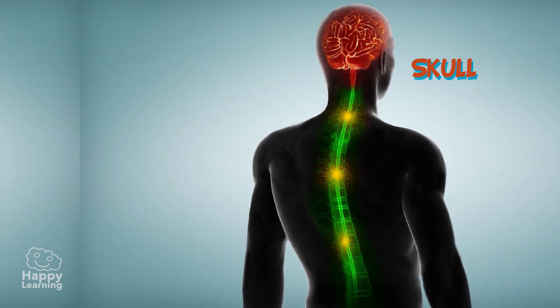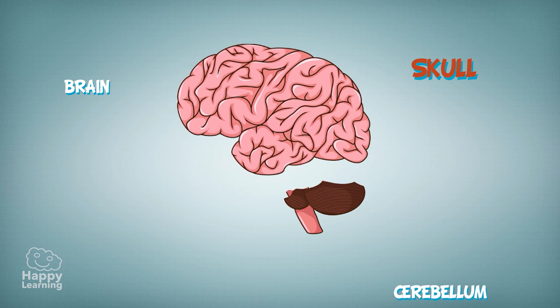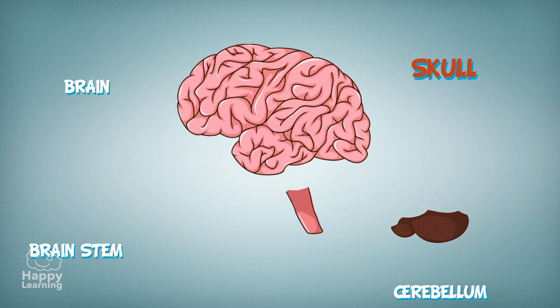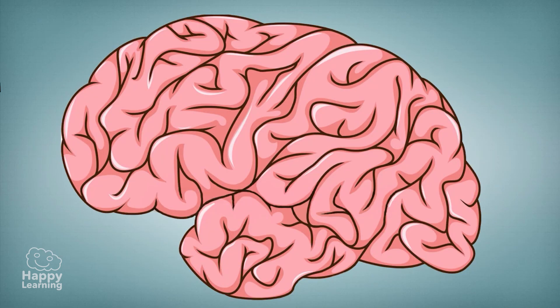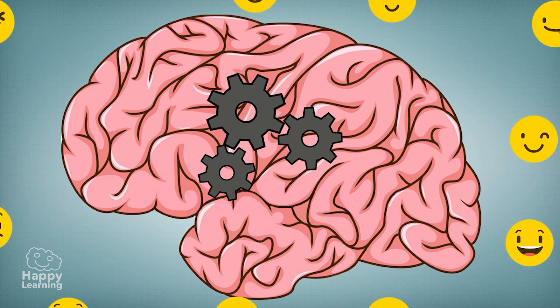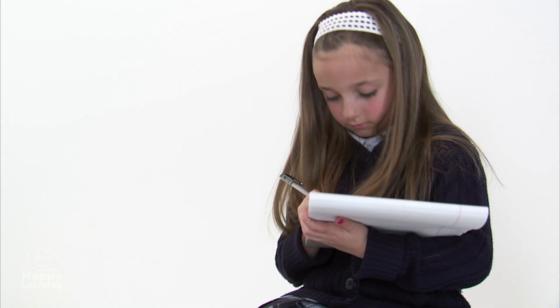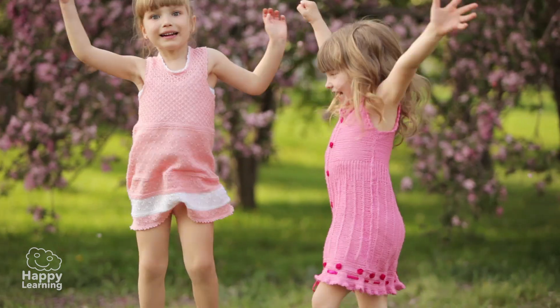The skull is where the brain is located, as well as the cerebellum and the brain stem. The brain occupies the largest part of the skull and is in charge of controlling our memory, emotions and voluntary actions such as reading, writing or jumping.